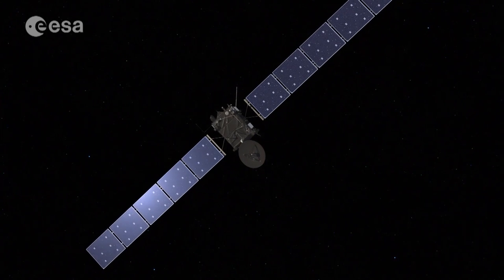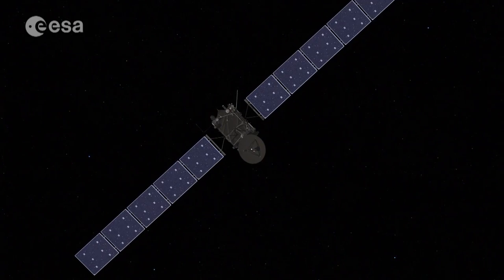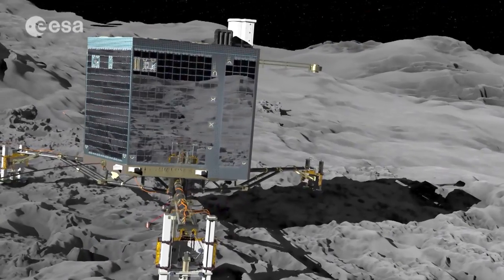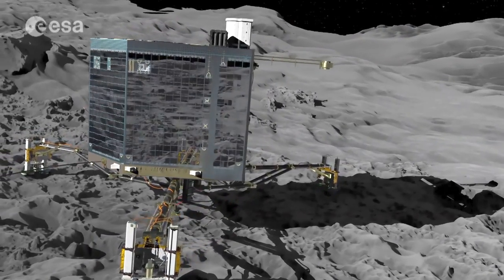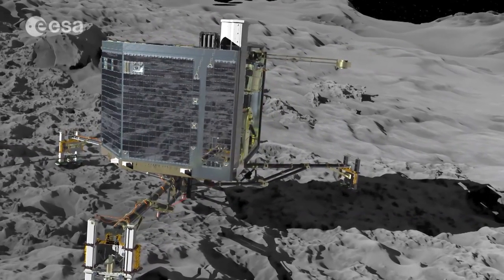As the Rosetta Orbiter continues its science mission, the lander's future is less certain. Although Philae recently sent signals from the comet, it's unknown if there will be any more science ahead for its ten instruments.